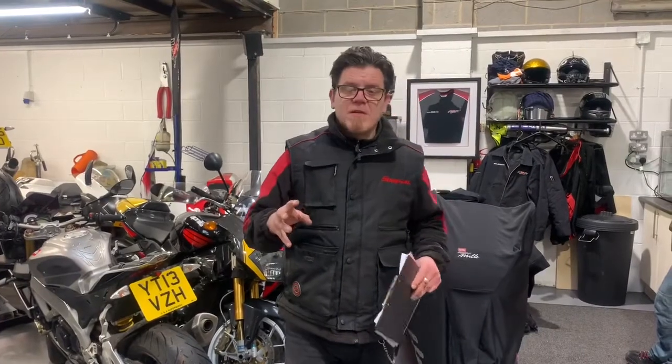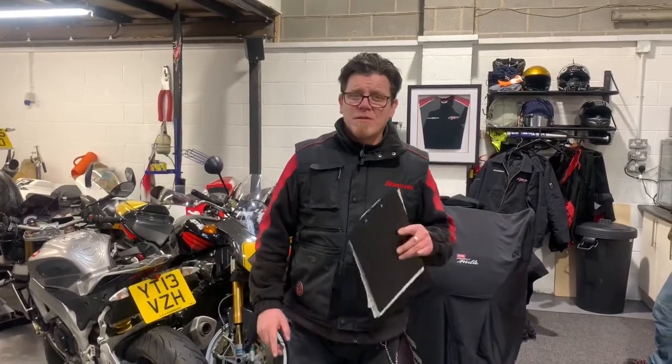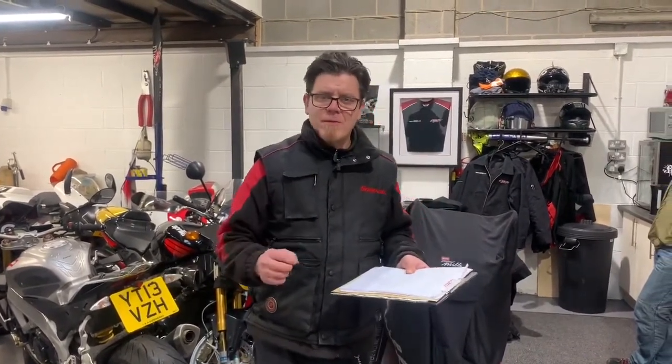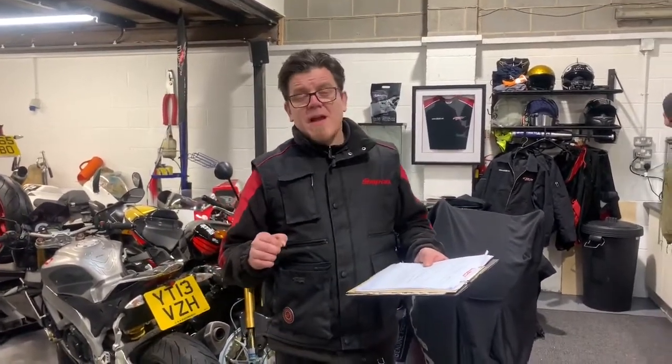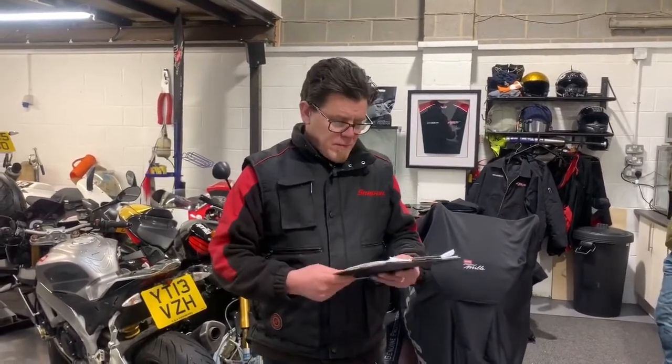If you do find that you've got any problems with shipping on the website, the address is www.apworkshops.co.uk. If you have any problems with shipping, give us a quick shout. You can email us at sales@apworkshops.co.uk and we'll see if we can sort something out.